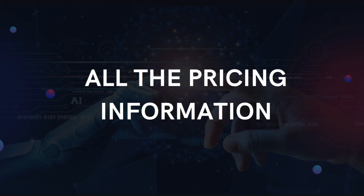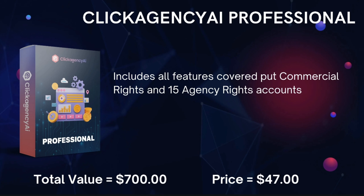So let's go over all the pricing information for how much Click Agency AI is going to cost. This is a brand new technology we're rolling out in a special launch. Everyone's going to be paying certain prices for each upgrade as they go through our marketing funnel. But because you came on the call today, we have a very special offer that's really going to shock a lot of people — available at the end, only for people on this specific call. What you saw in the demo is what we're calling Click Agency AI Professional Edition. That includes all the features we've covered so far, plus commercial rights and 15 agency rights accounts — meaning you can integrate 15 businesses into the software. The value for this is $700. The price is $47.